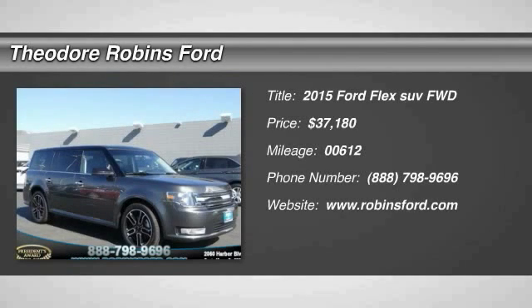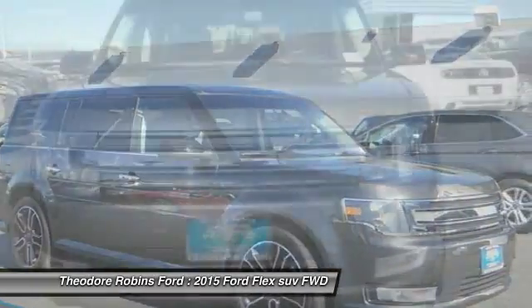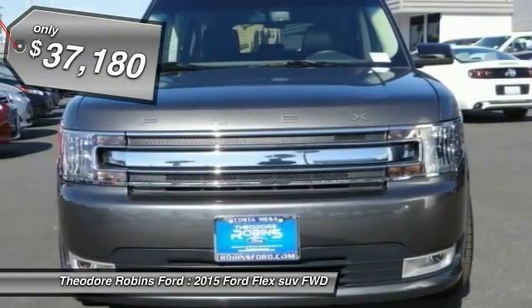The 2015 Flex. Flex isn't just exciting to look at, it's exciting to drive. It hunkers down, puts a limit on lean, and is priced below $40,000.